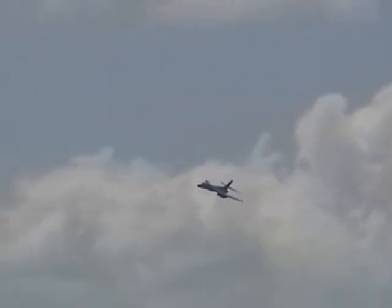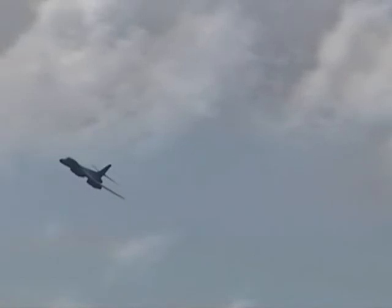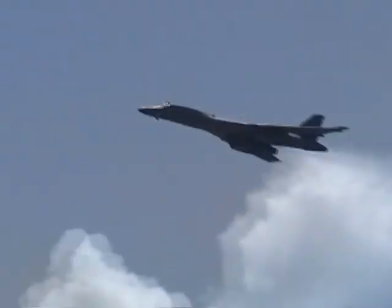The crew will be taking a peek down at Andrews, so everybody, if you will, get ready to wave. There they go. This crew is part of our salute to Armed Services — Armed Forces Day. Wave to the B-1B if you will. Those wings are tucked back.